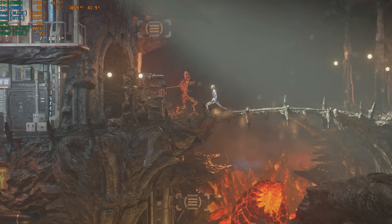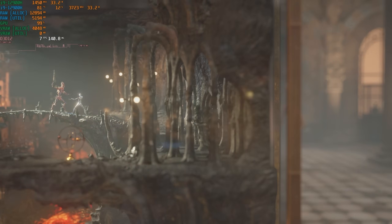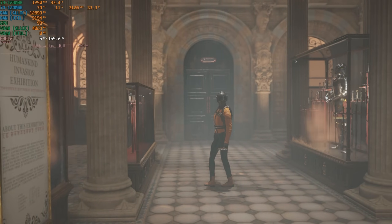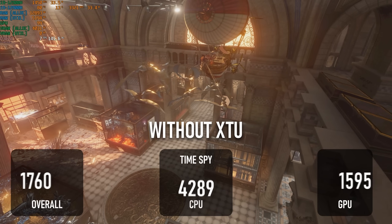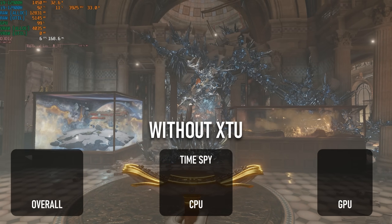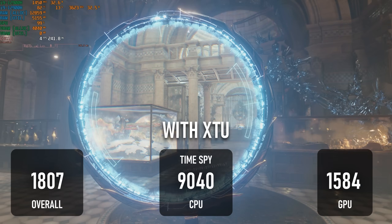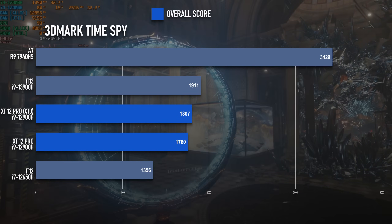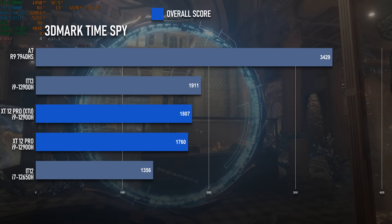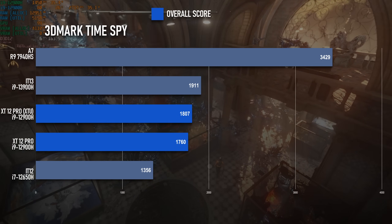3DMark's tests put a lot of stock in GPU performance, so while XTU makes a massive difference to the CPU score, it has little or no effect on the overall. In Time Spy, removing the power limits more than doubles the CPU score, but thanks to a stagnant graphics test result, the overall score difference is within margin of error. Either way, the Iris Xe once again proves its worth over the UHD graphics in the 12th gen i7, but anything with a remotely recent Radeon puts it to shame.